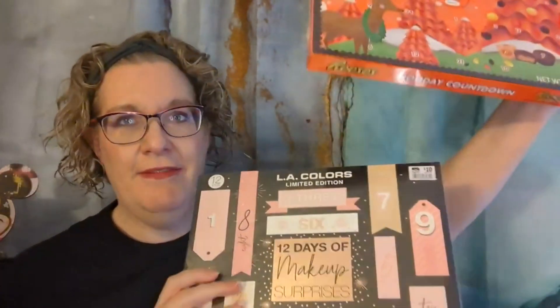Hi, it's Katie, and welcome to my corner of the world. Welcome back to my Advent Calendar series. This week I have a variety of Advent calendars for you. I actually have three: the LA Colors Limited Edition, the Reese's one, and the 12 Days of Skin Care.